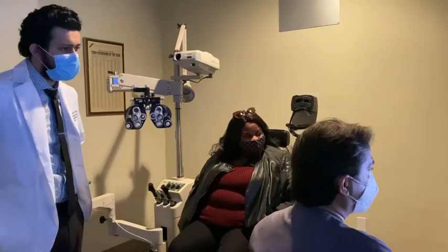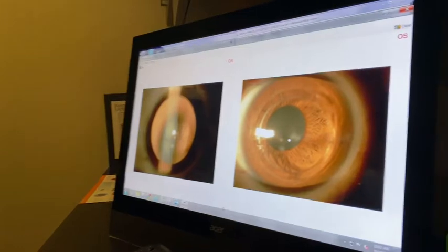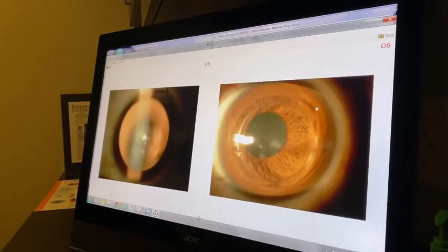This is her post-op, immediate post-op. You can see both the rings. You can see her residual area of scar, so there's full thickness, and the iris aperture can be seen very clearly, and that's why she can see.